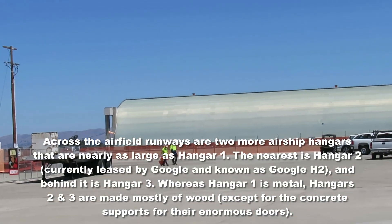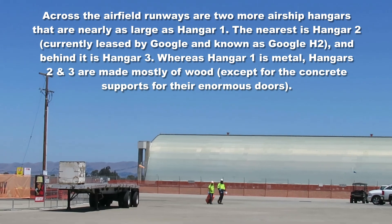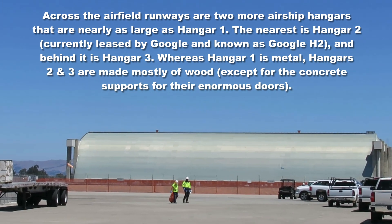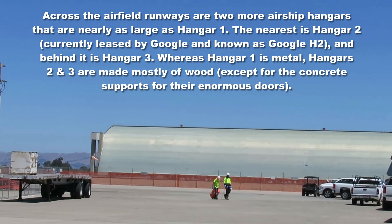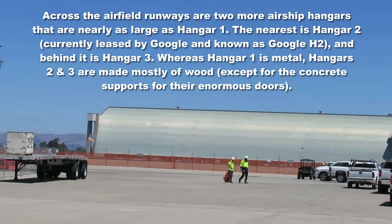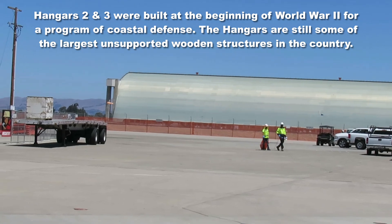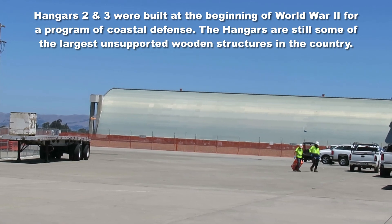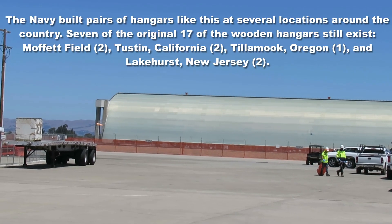There are the big zeppelin or dirigible hangars — two of them. This was one of the bases used for the pre-World War II Navy blimp and dirigible fleets that were patrolling the waters.